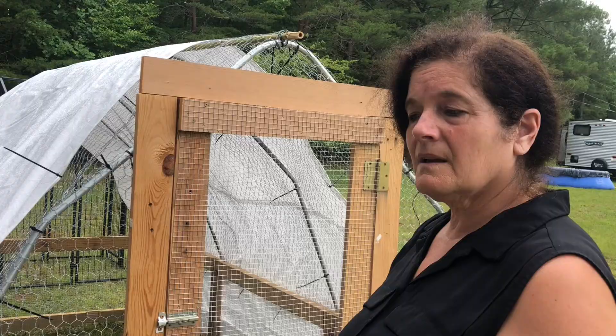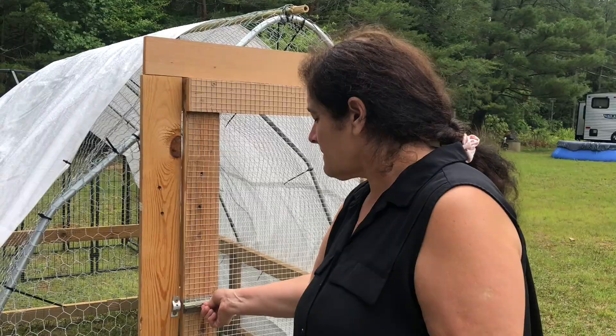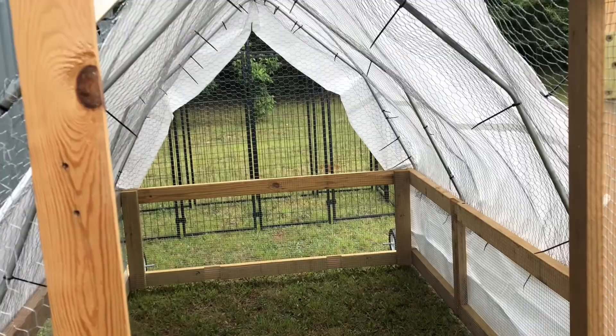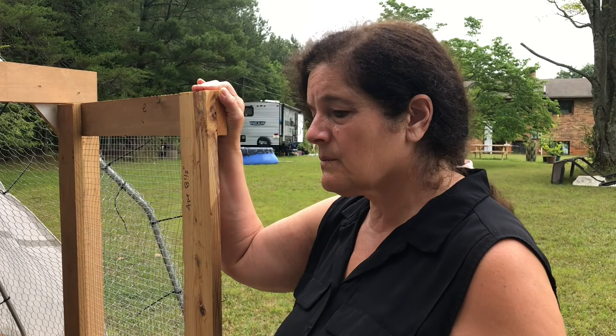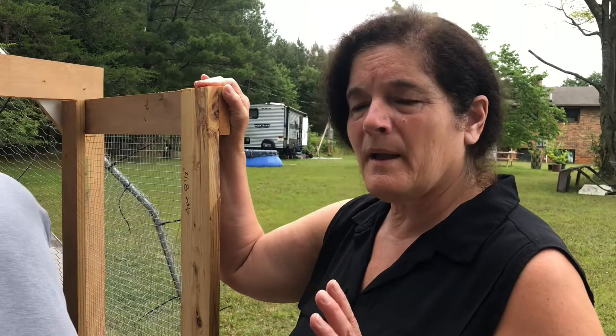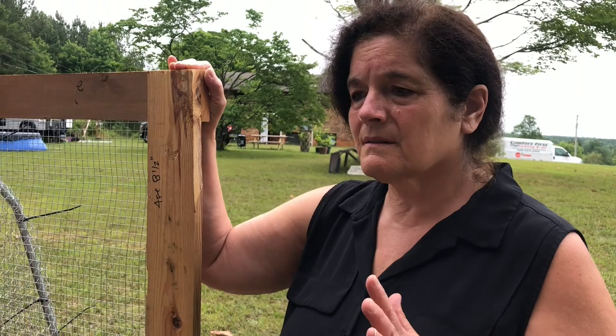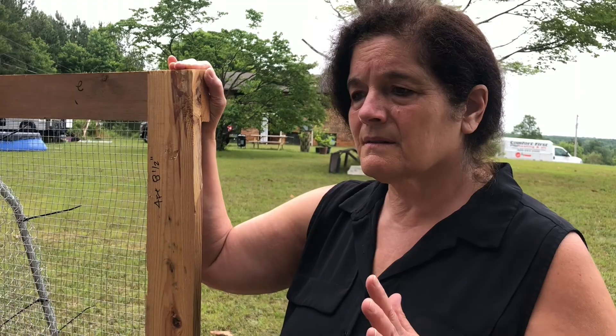Let's go look at the chicken tractor - here it is. We are planning on raising meat chickens. The person who designed this chicken tractor says it will hold 30, but I'm a little skeptical about putting 30 chickens in because I want the chickens we raise to only have five bad minutes in their whole life. I want them to be happy, healthy, and ranging well.